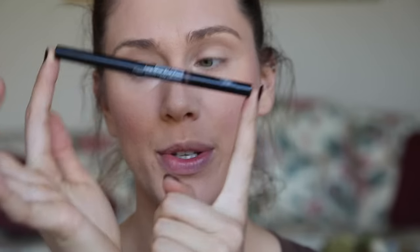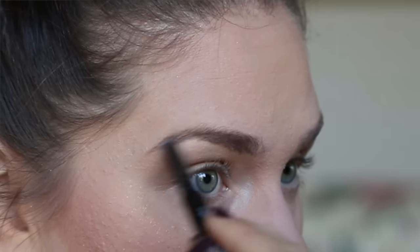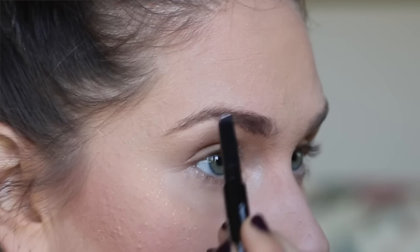For my brows, I'm just using the Bobbi Brown pencil. I'm going to quickly brush these up and place them on. Do your brows however you like — I would recommend going natural or a little bit bushy. I'm going to use a little bit of powder to dampen them out so that they don't look quite as dark.